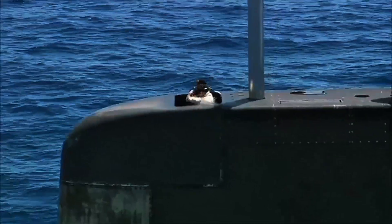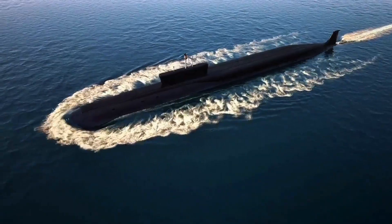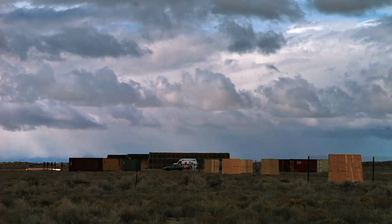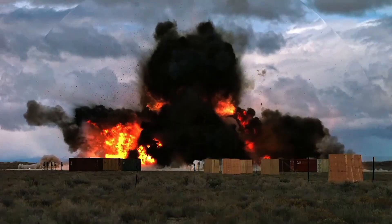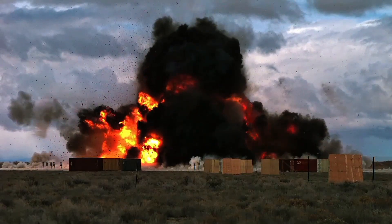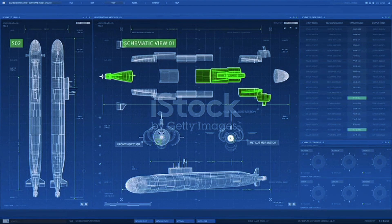USS Thresher never surfaces. This is what happens when a nuclear submarine gets hit underwater. Today we're going to examine the physics, the weapons, the desperate final minutes, and why — despite every safety system, every training drill, every backup procedure — getting hit below the surface is almost always fatal. To understand what happens when a submarine is hit, you first need to understand what it's designed to withstand and what will kill it.